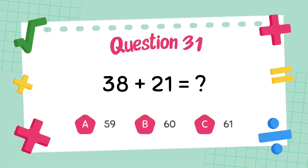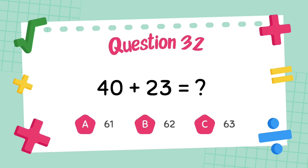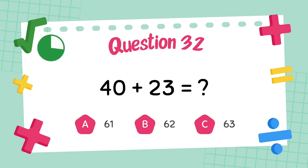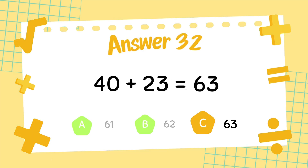What is 38 plus 21? The answer is 59. What is 40 plus 23? The answer is 63.